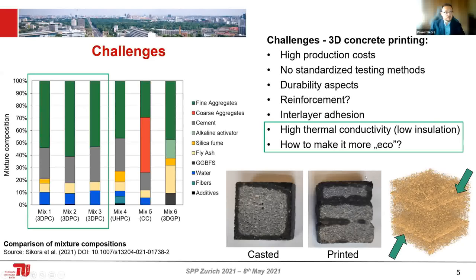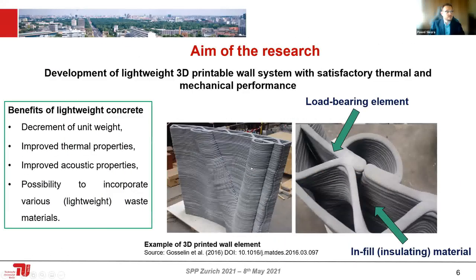Another aspect I'm trying to tackle is decreasing the thermal conductivity of this concrete. Concrete has high thermal conductivity, meaning low insulating properties, which is not ideal for construction. I'm also looking for solutions to make the material more eco-friendly. The aim of my research is to develop a 3D printable wall system composed of a load-bearing element responsible for mechanical performance, and an infill insulating material to improve the thermal performance of the building envelope.